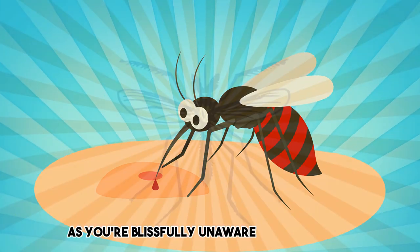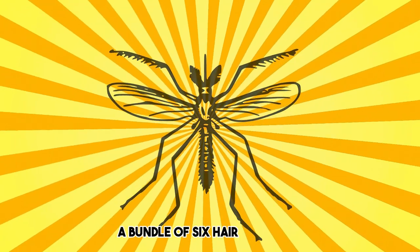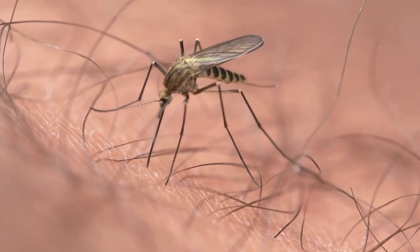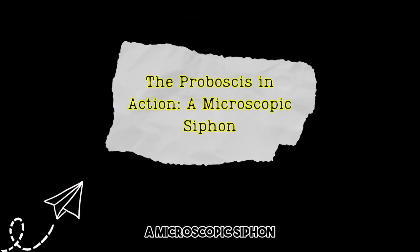As you're blissfully unaware of its presence, the mosquito's proboscis — a bundle of six hair-like tubes — pierces your skin, seeking out a blood vessel. The proboscis in action is a microscopic siphon.